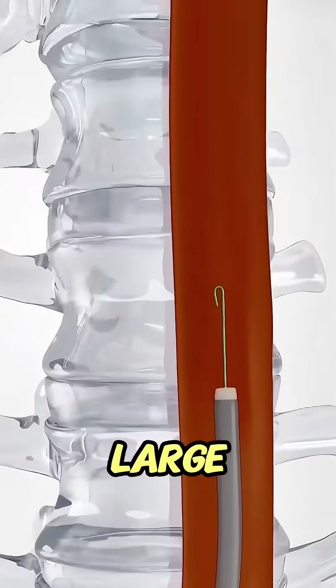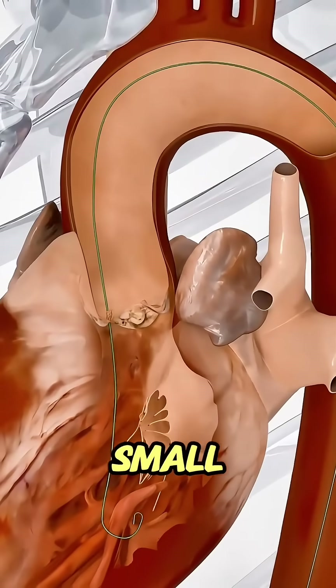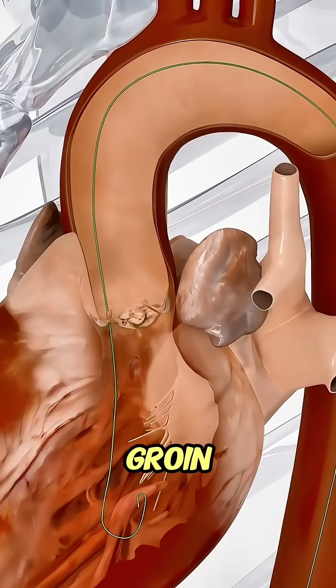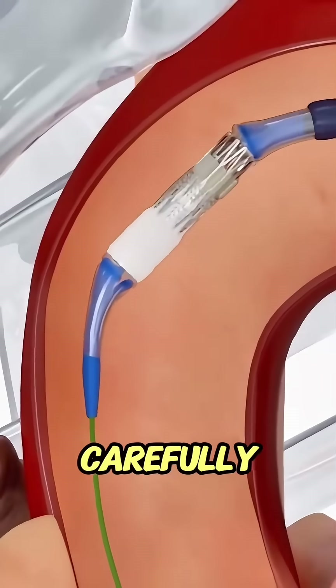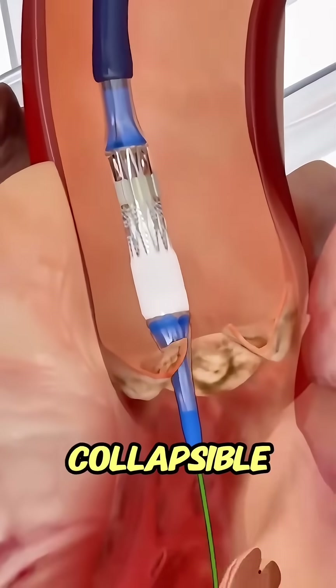Instead of making a large cut in the chest, doctors insert a thin tube called a catheter through a small incision, usually in the groin. This catheter is carefully guided through the blood vessels to the heart, where it carries a new collapsible valve.